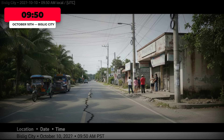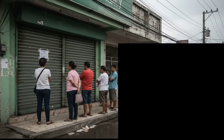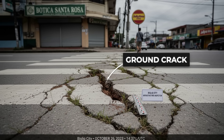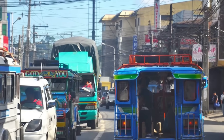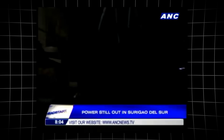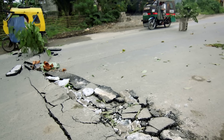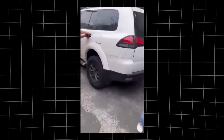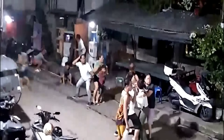A street in Bislig City — October 10th, 9:50 AM local time stamped on the corner of the frame. Power lines sway as a group of residents gathers outside a shuttered pharmacy. The ground beneath them is cracked, a white crosswalk now jagged and uneven. A sign for the Jollibee rotunda anchors the location. For many here, the first sign was a low rumble, then windows rattled and the asphalt shifted under their feet. Some recall the sudden darkness as power failed; others remember the sound of concrete splitting. In the days since, local officials have counted over 3,000 aftershocks across the region.